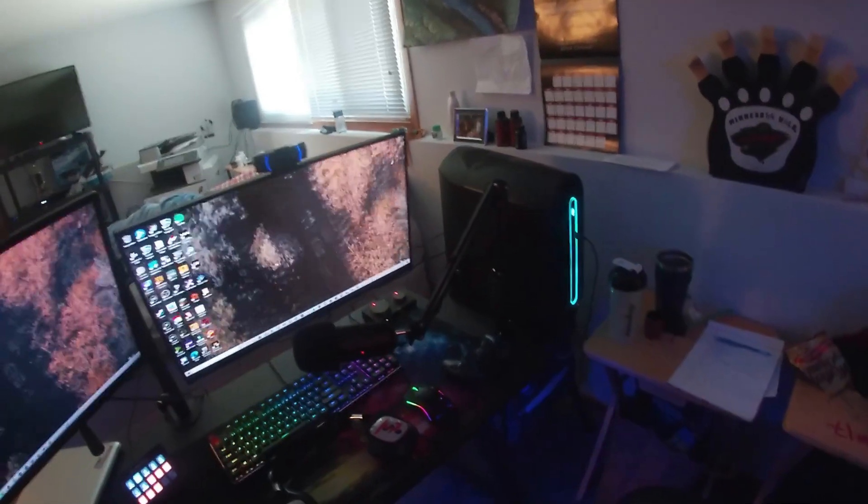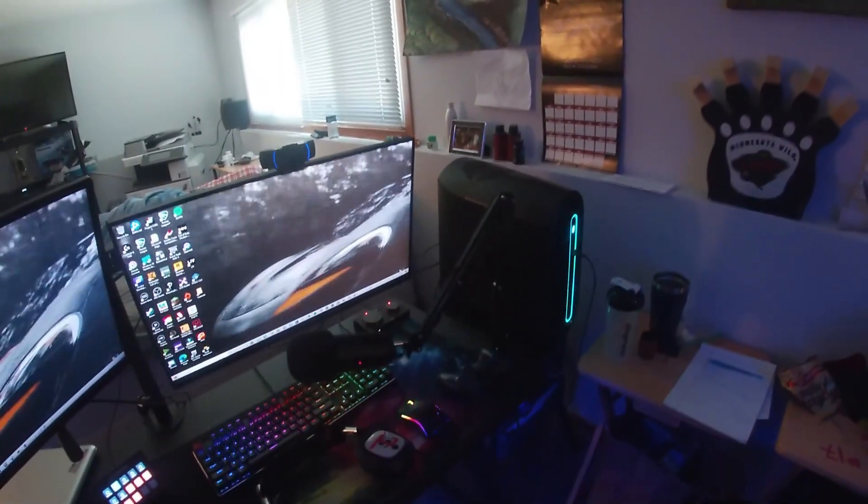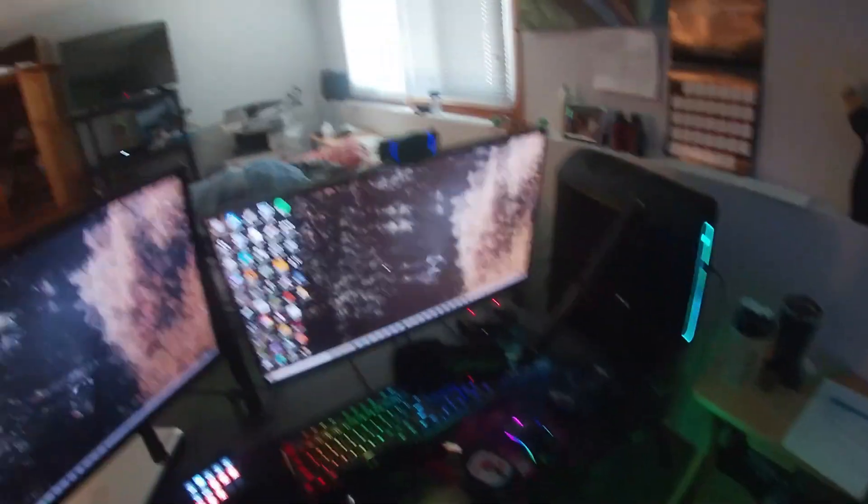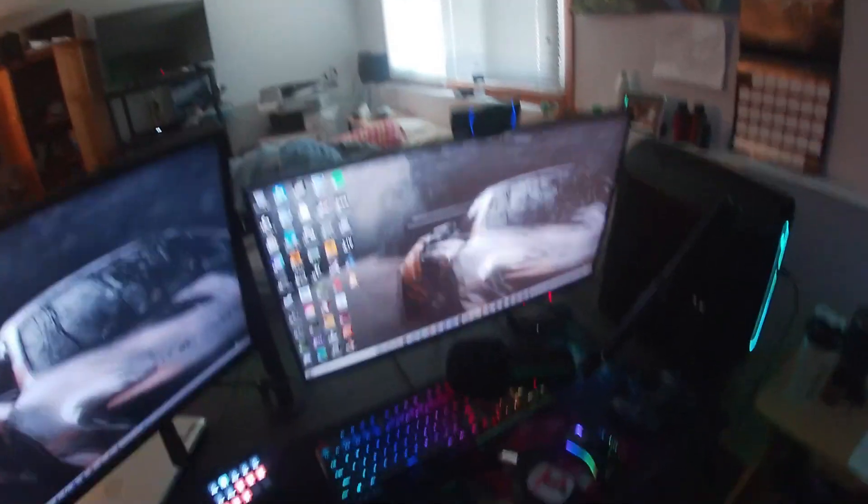It's a 1000 watt power supply and one terabyte SSD. I don't know what motherboard it is. Got my Logitech webcam, some random artwork up there. Here's the original drawing of my logo that I drew back in graphic design class, and now it's what it is. Some spray paint art — I made this one and my friend Alex made this one. I have that video on my channel somewhere if you guys want to go find that.